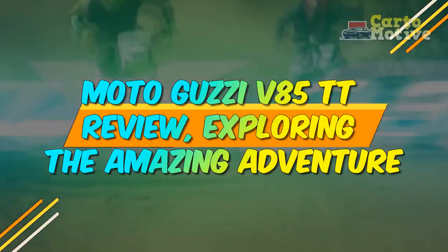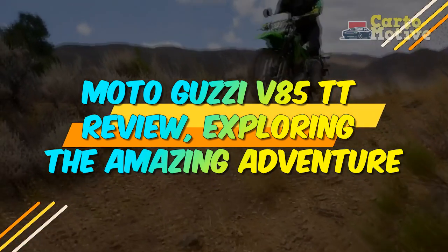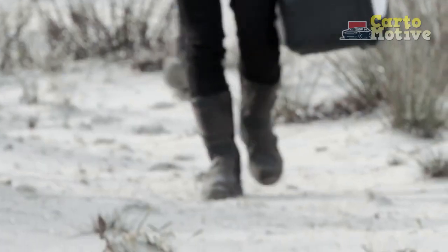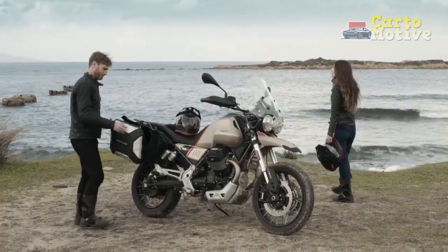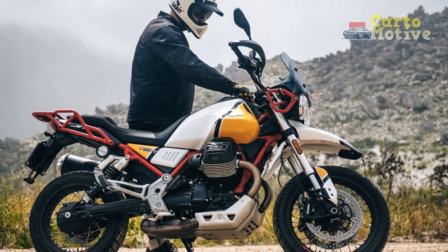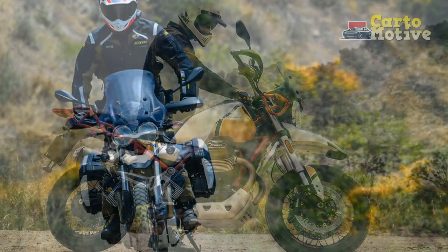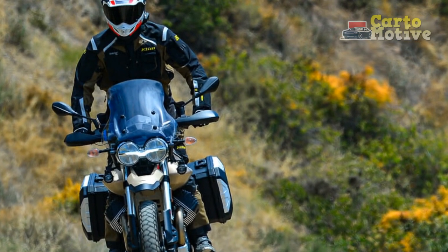Moto Guzzi V85TT Review: Exploring the Amazing Adventure. In the ever-evolving world of motorcycling, where innovation and performance often take center stage, the Moto Guzzi V85TT emerges as a captivating blend of classic design and modern technology. With its distinctive retro-futuristic appearance and a commitment to versatility, this adventure touring motorcycle has managed to carve a unique niche for itself in the competitive market.